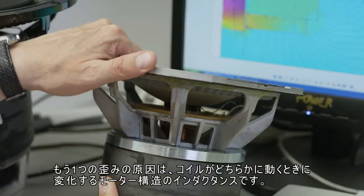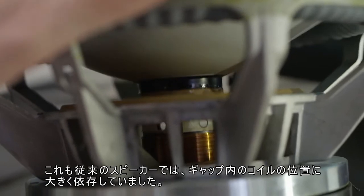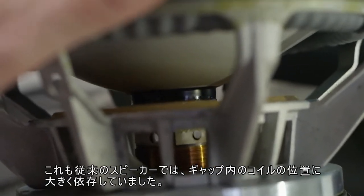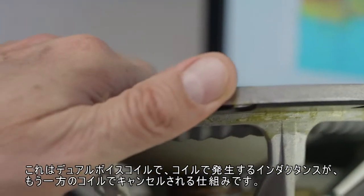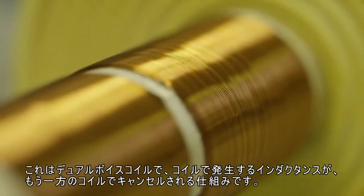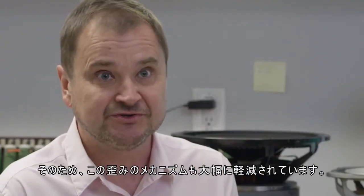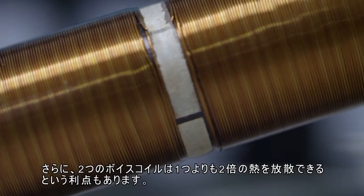Another source of distortion is the inductance of the motor structure, which changes as the coil moves in either direction. In a traditional loudspeaker, that inductance is very dependent on the position of the coil within the gap. With a dual voice coil, on the other hand, the inductance generated by each of them is canceled by the other one, so this distortion mechanism is significantly reduced as well.